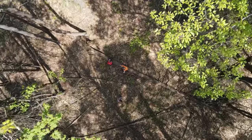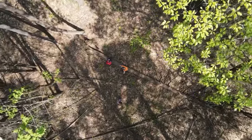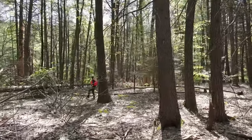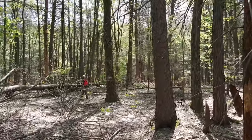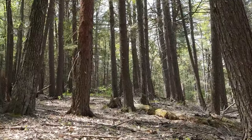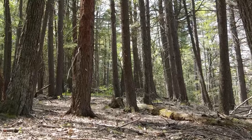As Ali and Jim move through the decimated stand of hemlocks, the bright sunlight easily passes through the thinning canopy and beats down on the forest floor below, highlighting the profound difference between the shaded, moisture-rich environment of a healthy hemlock stand and one that has been ravaged by HWA.